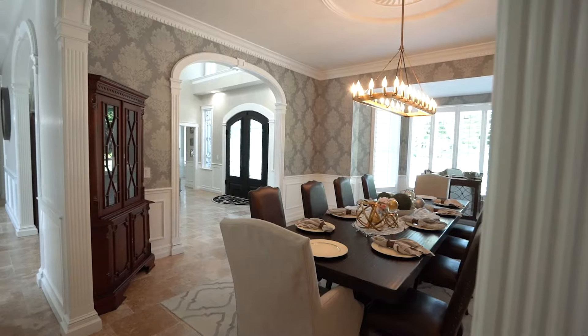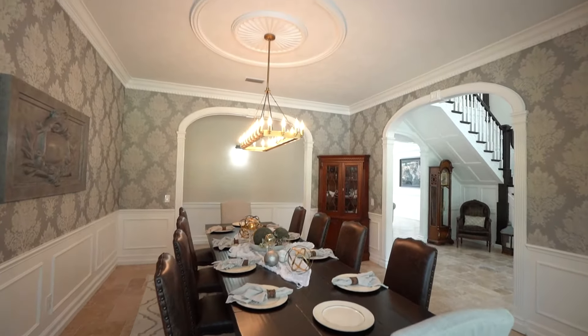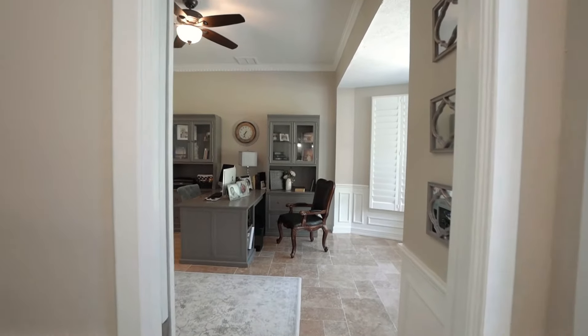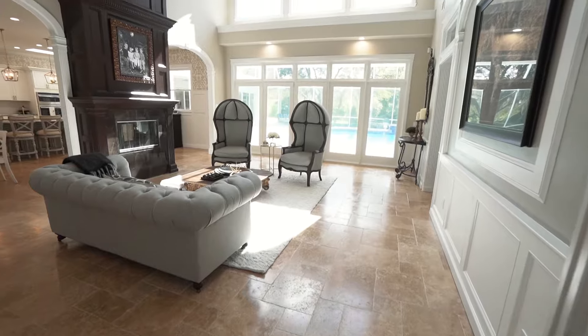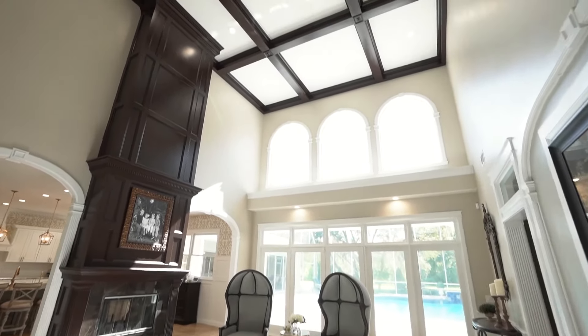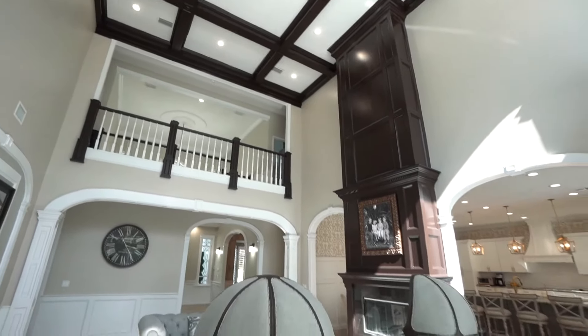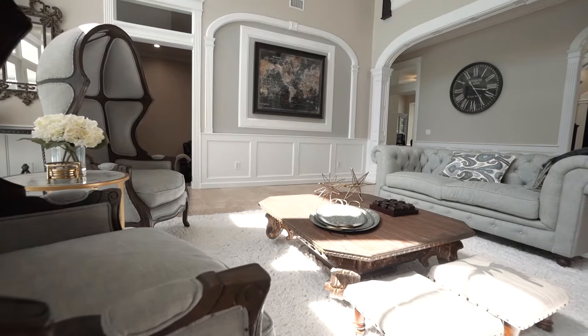The dining room is warm and inviting and conveniently located off the foyer. Leading into the living room with its 24-foot coffered ceiling, a pass-through fireplace overlooks the beautiful pool and spa and conservation area.